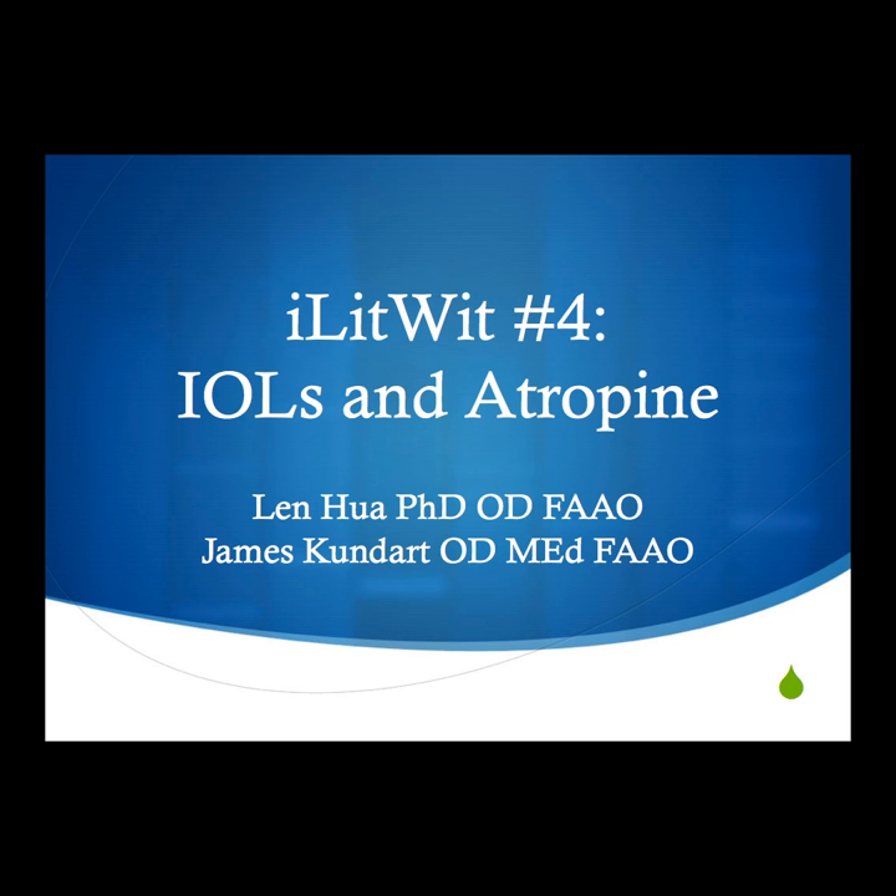The topics are going to be: one is about posterior capsular opacification after cataract surgery, which is quite common. And the other will be, instead of a brand new technology, using an old technology — the atropine sulfate ophthalmic topical solution for myopia control.